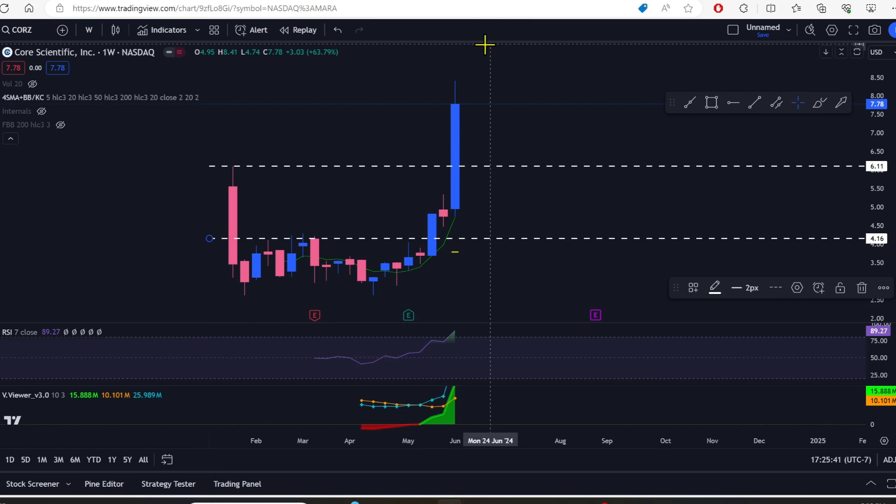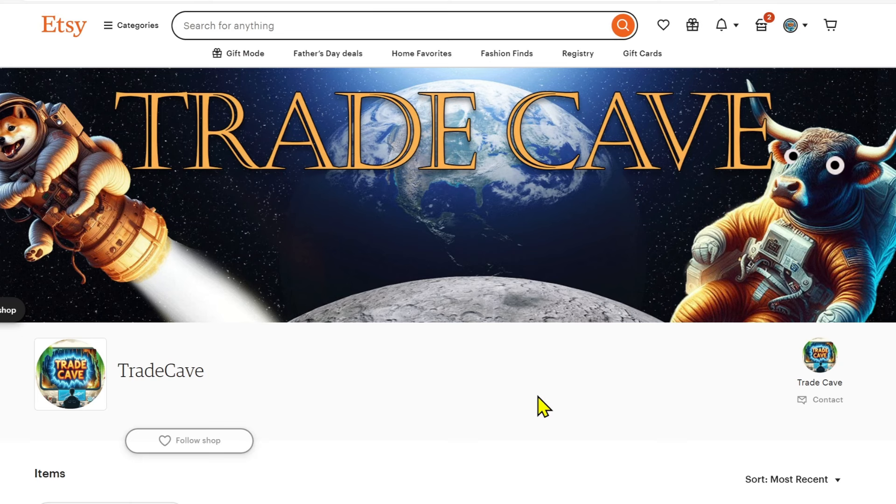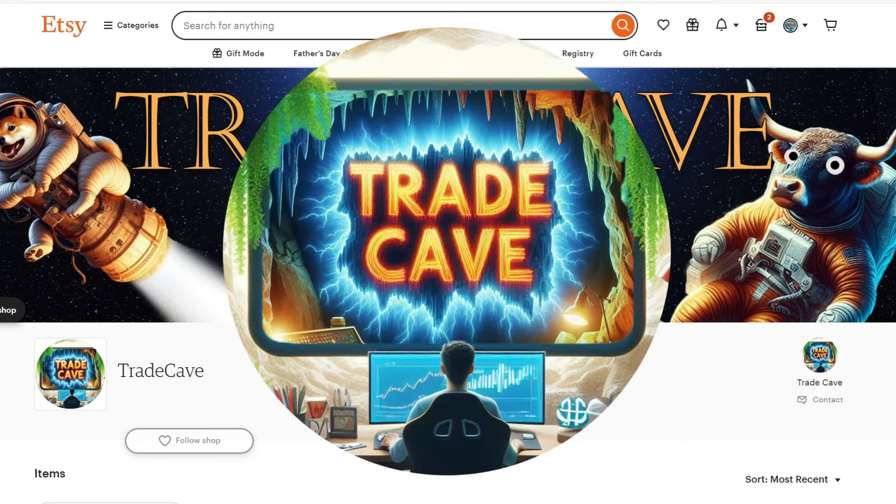That is the weekly closes — so many of them are bullish, a few are bearish, and a few are super confusing. Please check out the Etsy shop for Trade Cave and keep an eye on it as more products will be rolling out. Please like, comment, and subscribe, and have a profitable day.